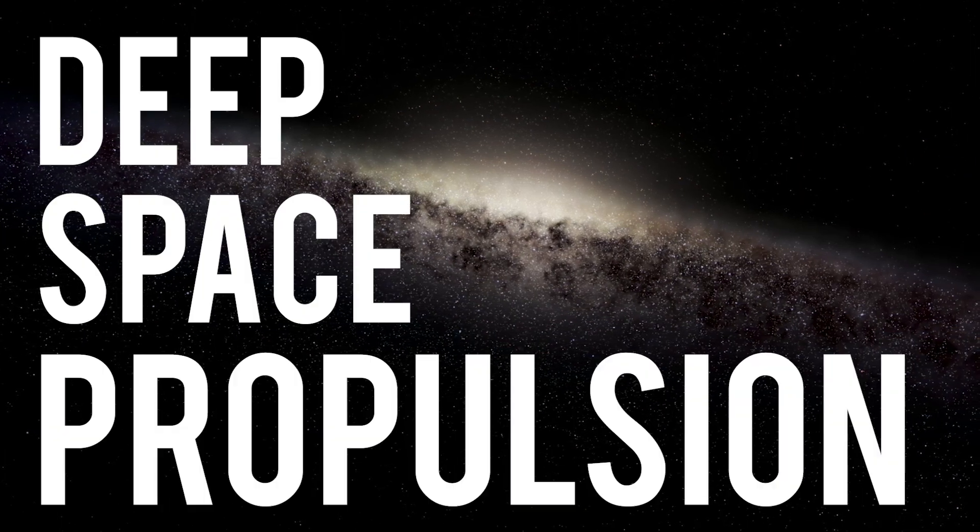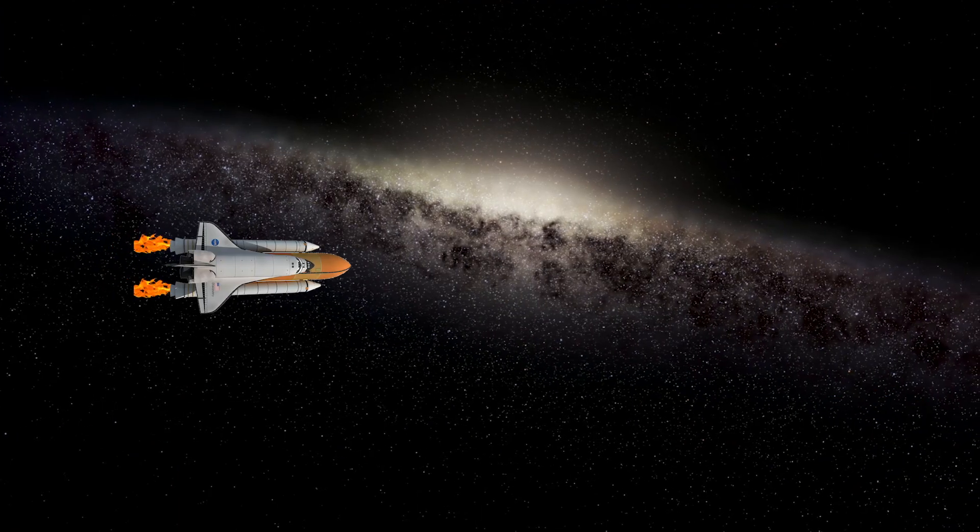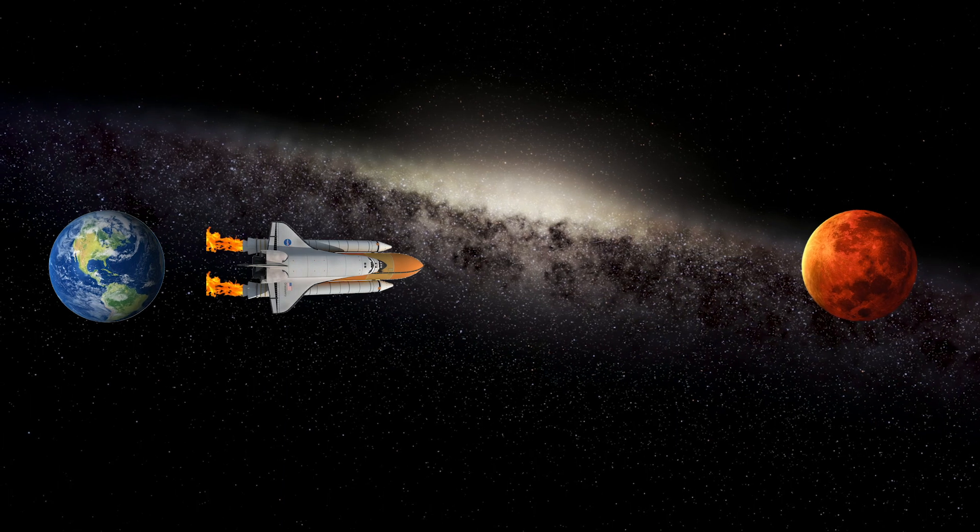But now for a bit of deep space propulsion. Conventional rockets won't get us far in this domain — they run out of fuel pretty fast.